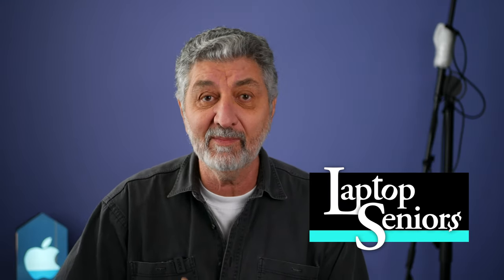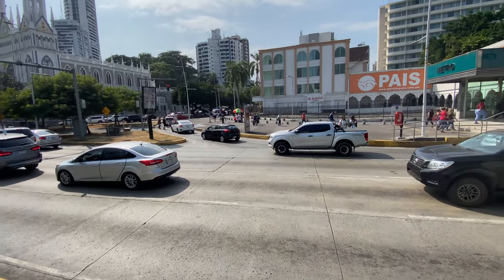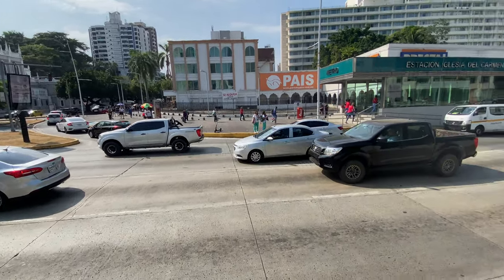Hey everybody, welcome back to Laptop Seniors. Today we're going to get a Panamanian driver's license, and we're not going to do it the hard way where you have to go for a road test and all that other stuff. I'm assuming that you have a driver's license from a country that Panama recognizes.